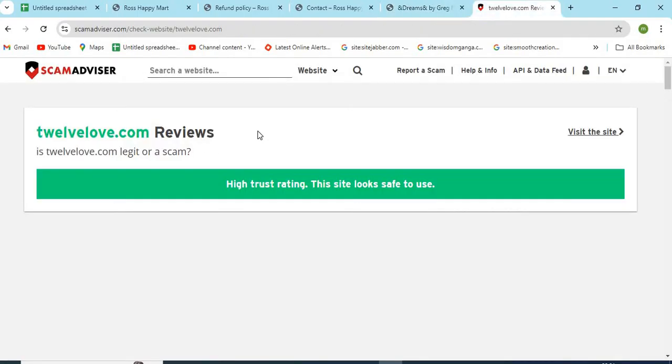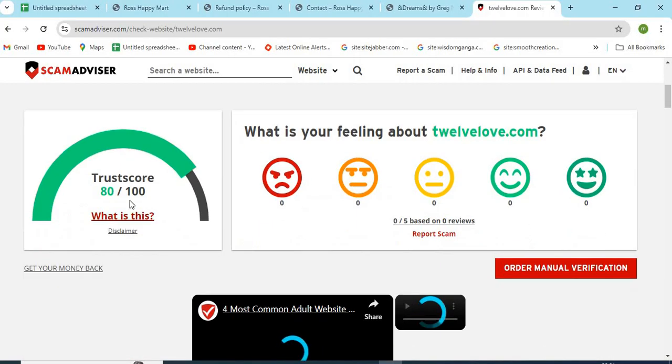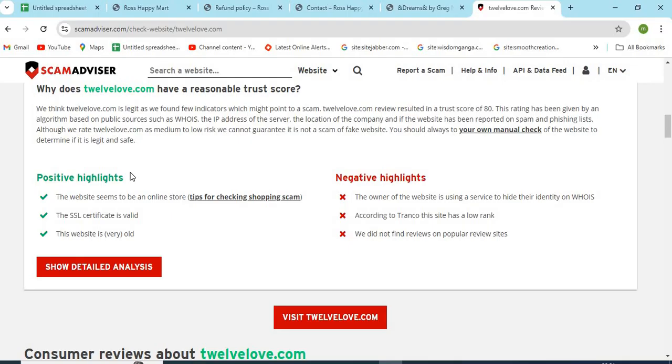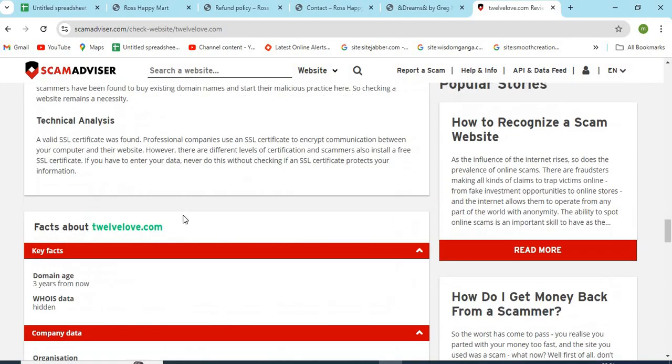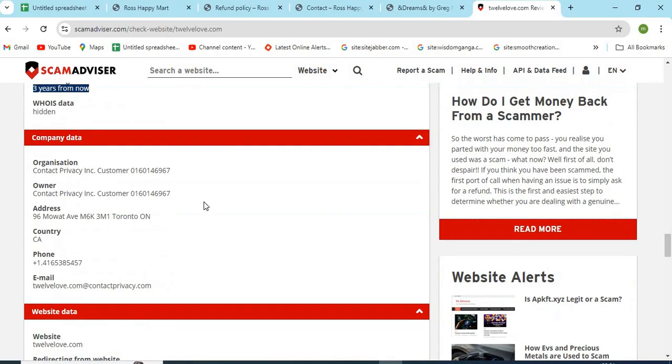Now let's check the whois information of 12love.com. The Scam Advisor provided an 80 trust score to this website. Check the positive and negative highlights of the website — it makes it easy for the customer to know about any website. Also check the domain age of 12love.com, as older domains are generally more trustworthy.